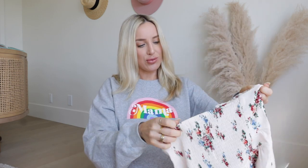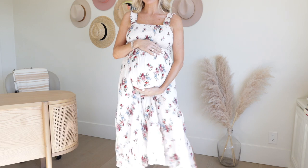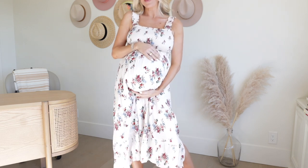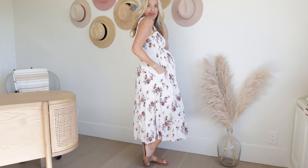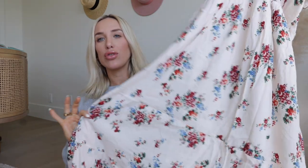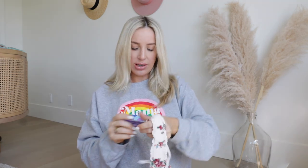I got this cute dress from Seraphine. It has a ruched front so it will really stretch across the bust and help accommodate the bump. These kinds of dresses are so comfortable and chic even when you're no longer pregnant — nice and flowy. It also has pockets, which I love, and a really pretty neutral floral print. Stuff like this is pretty easy to nurse in if you just pull the sleeve down.